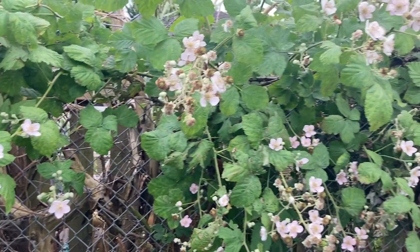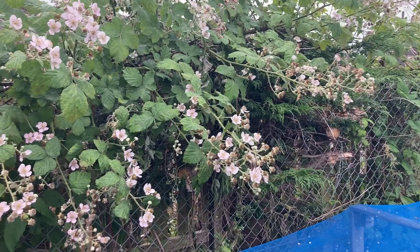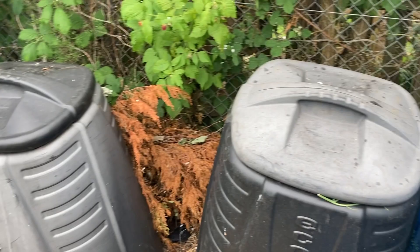Down here we have compost bins. I think they are ready for lots of weeds and whatnot, but they will break down. I'm going to put some more in.